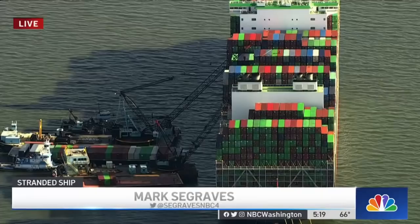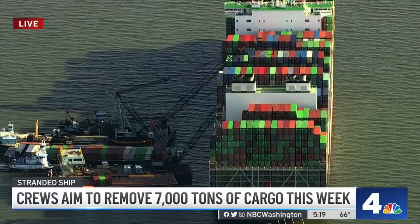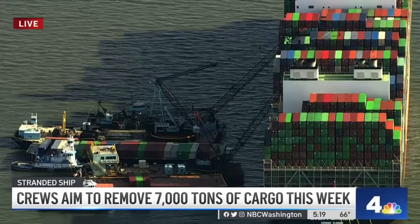What can we learn from this incident with Ever Forward about shipping in our area in general? In the past several years, Baltimore has invested a lot of money in dredging out the Craig Hill Channel right here and putting in new infrastructure — huge cranes in the port of Baltimore — so that huge Panamax ships like this can come through. And that's a great thing for business, for shipping, and for the economy.